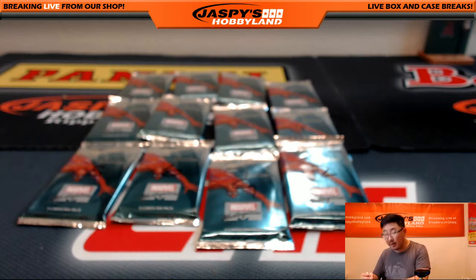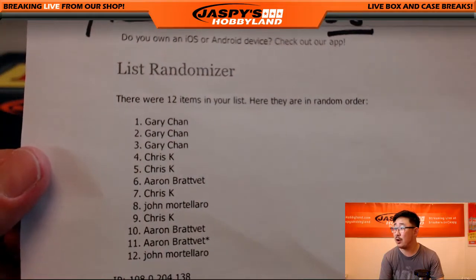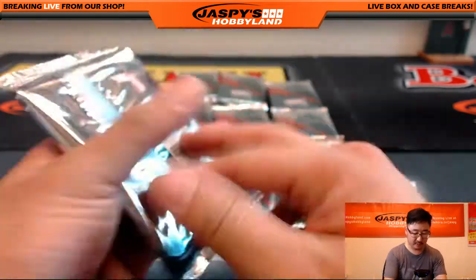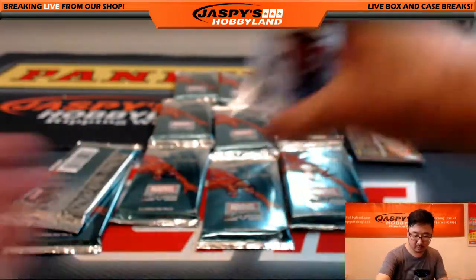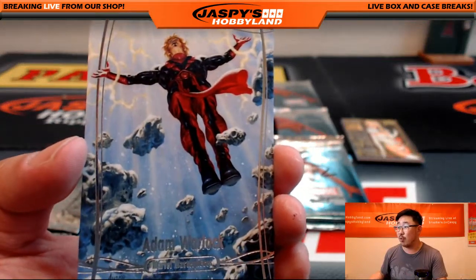All right, so on the 12th, in landscape mode, there's Marvel 38. Gary with packs one, two, and three. There's pack one. Good luck. We have, right there, Adam Warlock.